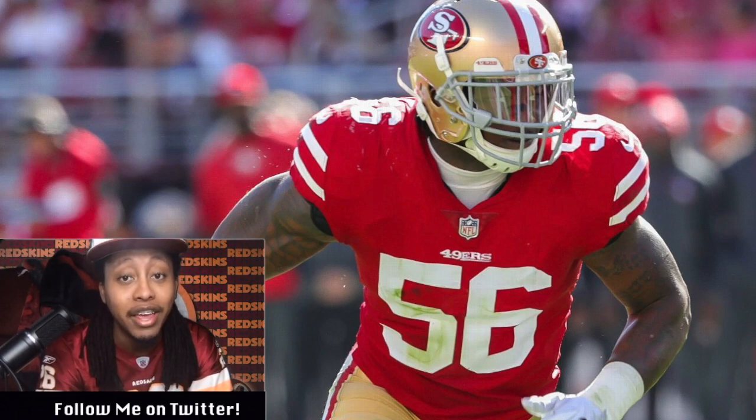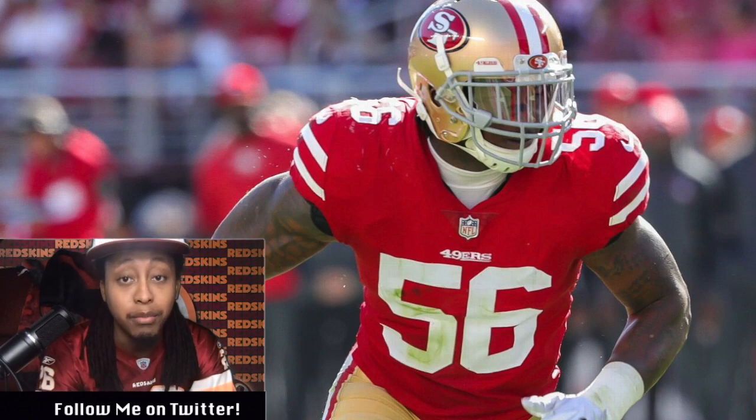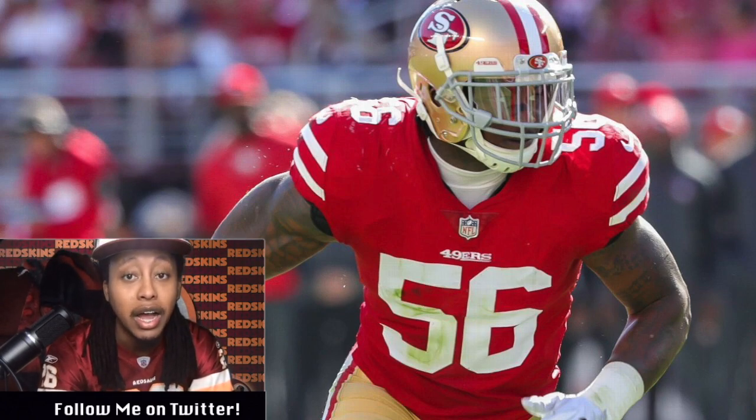They were so excited about it that they even called the team to show them. The Redskins coaching staff and front office was very happy to hear the news and the fact that there was significant progress this week. To get to where he is now, Foster has used the bioaccelerator, which works to regenerate various body parts using stem cells and cellular therapies. Also, Foster has used treatments including the hyperbaric chamber.